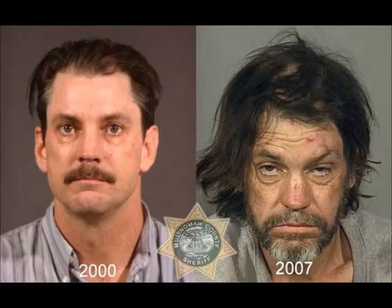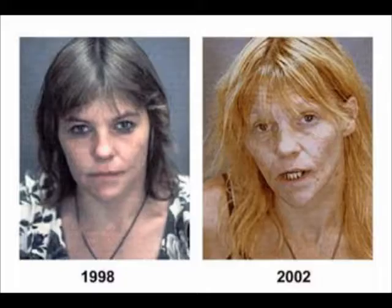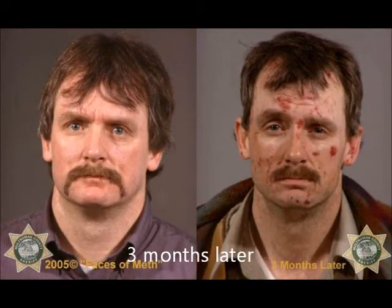Really quickly, before we leave, I just want to show you some before and after pictures. Those pictures are what happens when you ingest meth — when you put these things, plus some other things, into your body. Pretty scary, huh?